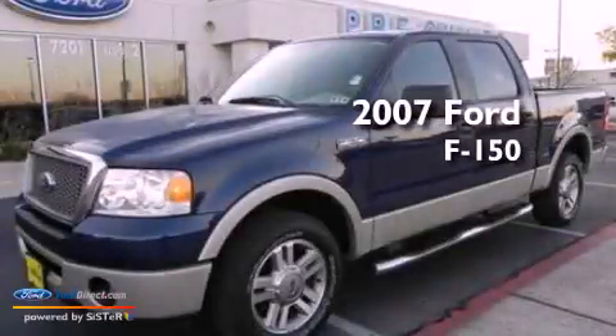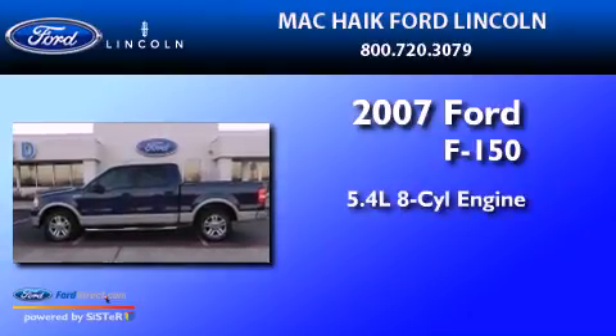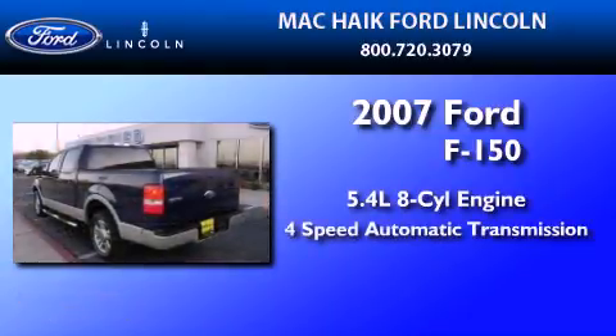This is a 2007 Ford F-150. It features a 5.4-liter, eight-cylinder engine and a four-speed automatic transmission.